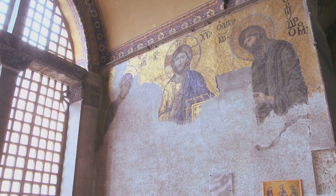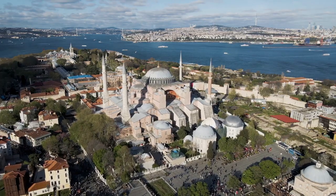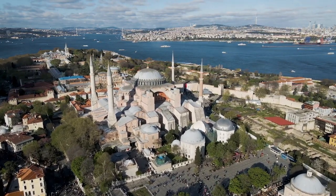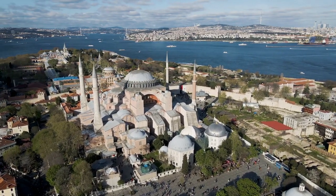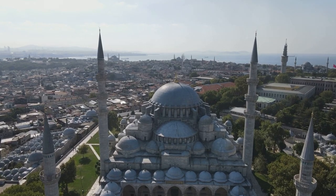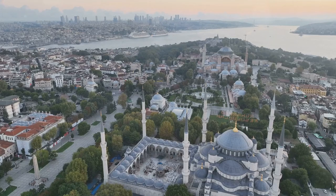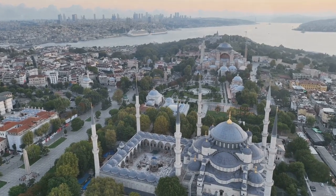The church's significance extends far beyond its walls. It serves as the spiritual home of the Ecumenical Patriarchate of Constantinople, the symbolic leader of the world's 300 million Orthodox Christians. Despite its grandeur and historical importance, the Patriarchal Church of St. George remains somewhat of an overlooked treasure in Istanbul — a serene sanctuary, a beacon of tranquility amidst the city's hustle and bustle.